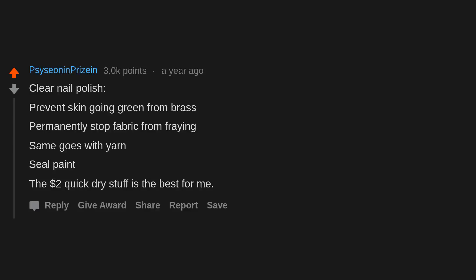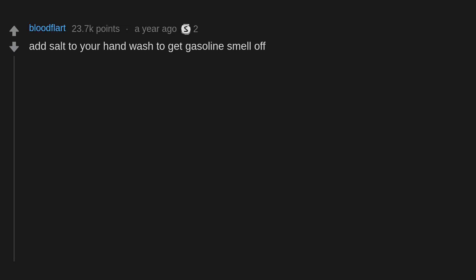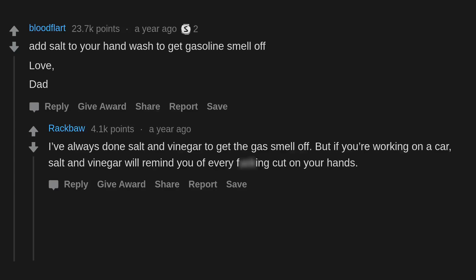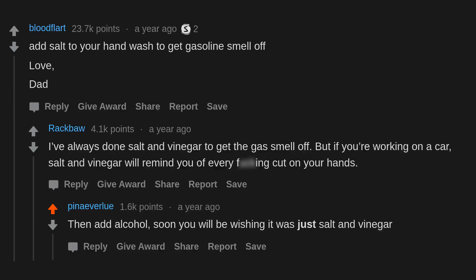Add salt to your hand wash to get gasoline smell off. I've always done salt and vinegar to get the gas smell off. But if you're working on a car, salt and vinegar will remind you of every cut on your hands. Then add alcohol — soon you will be wishing it was just salt and vinegar.